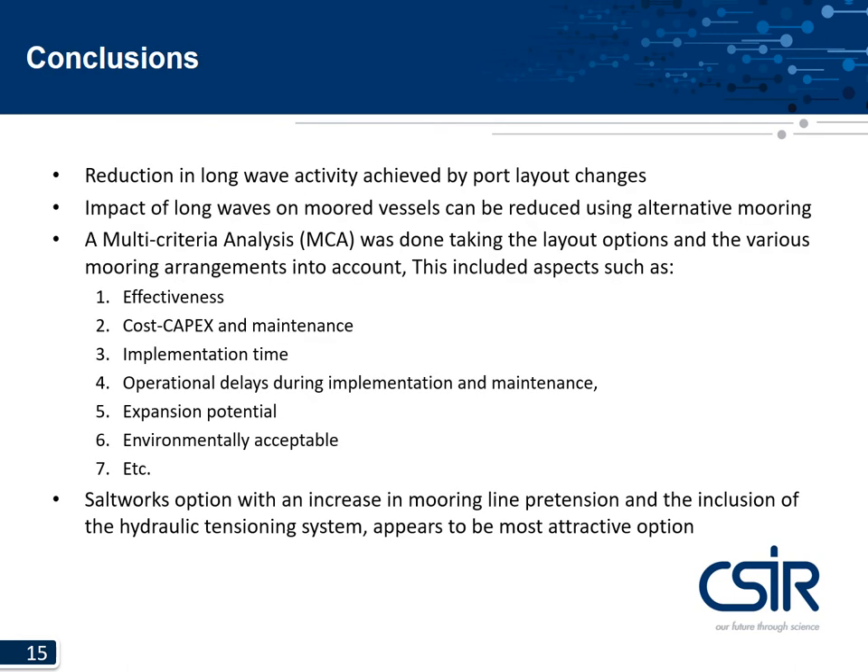In conclusion, it was shown that it is possible to reduce long waves inside a port by changing the layout, but this cannot always be implemented for all ports and will most likely require major alterations. The impact of long waves on moored vessels can be relatively well mitigated by using alternative mooring arrangements and techniques — in this study, the hydraulic tensioning system proved to be a good option. A multi-criteria analysis was done considering effectiveness, cost, maintenance, implementation time, expansion potential, and environmental effects. From this, the salt works option and inclusion of the hydraulic tensioning system appeared to be the most attractive option.